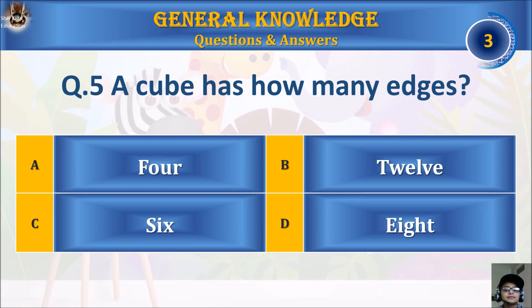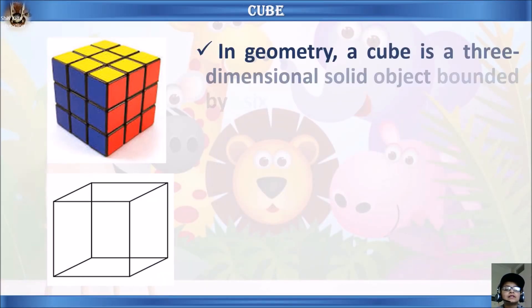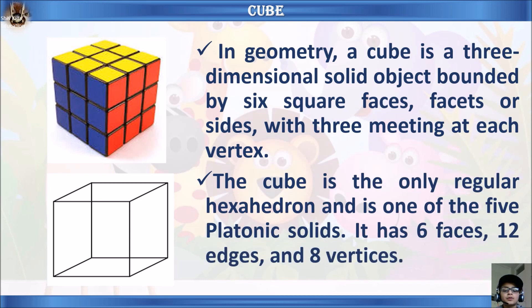The answer is B, twelve. In geometry, a cube is a three-dimensional solid object bounded by six square faces, with three meeting at each vertex. The cube is the only regular hexahedron and is one of the five Platonic solids, which has six faces, twelve edges, and eight vertices.